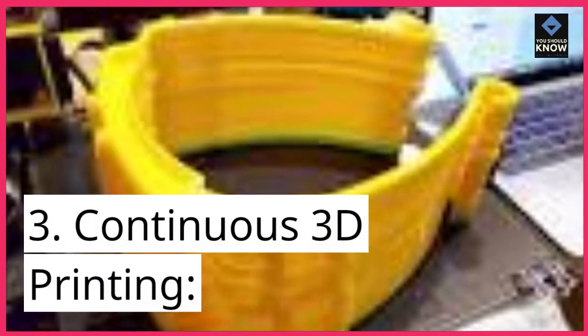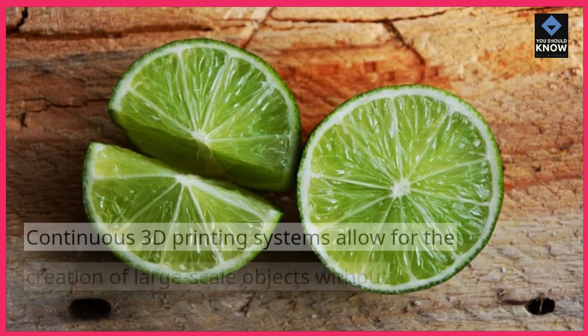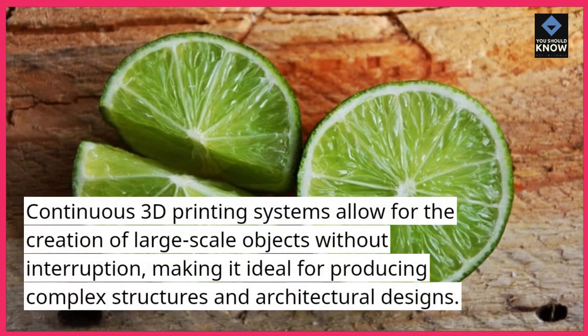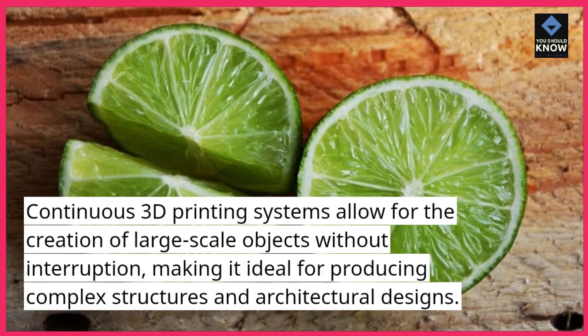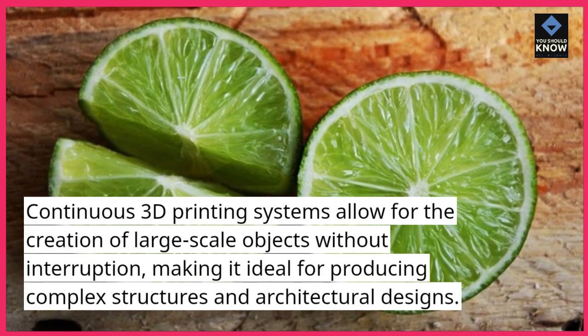3. Continuous 3D printing. Continuous 3D printing systems allow for the creation of large-scale objects without interruption, making it ideal for producing complex structures and architectural designs.